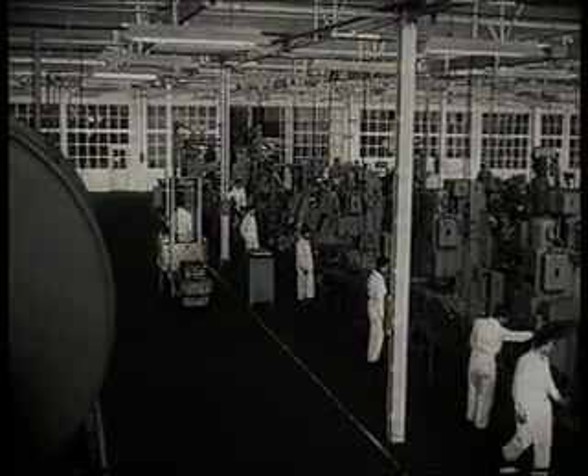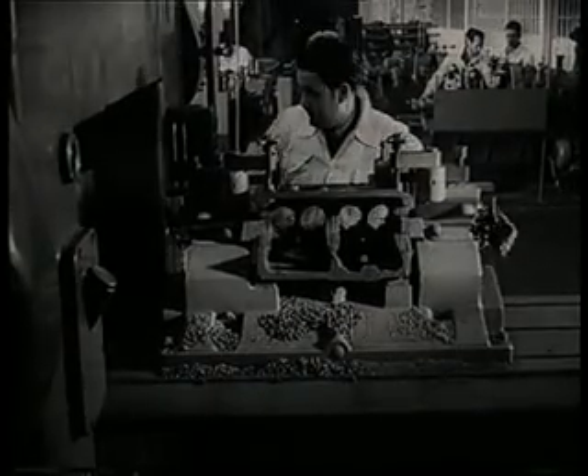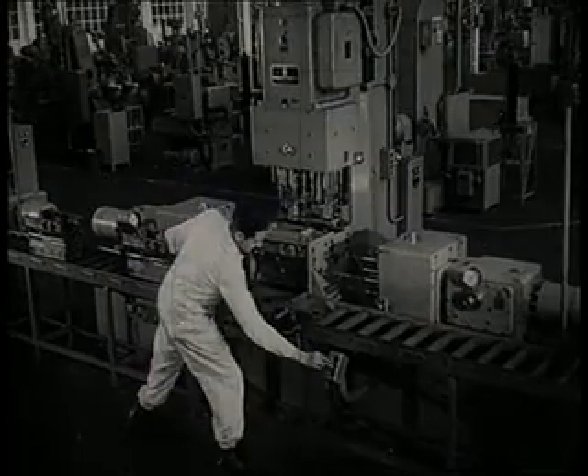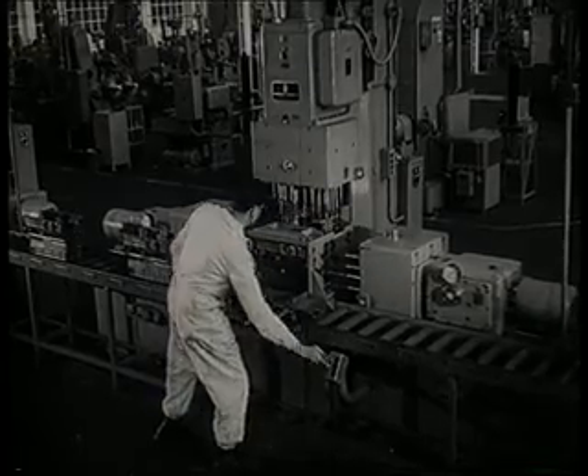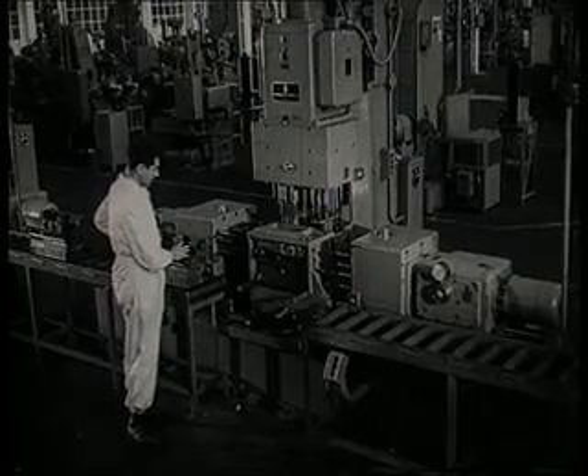The mechanical office of the motor. The mechanical office is under full-time control. The mechanical office of the electrical machine performs 124 holes simultaneously.